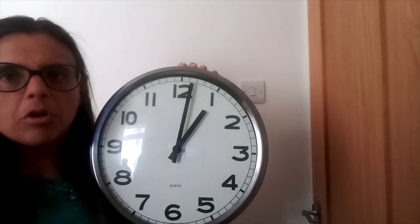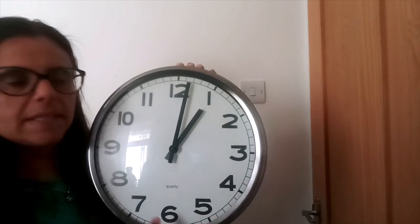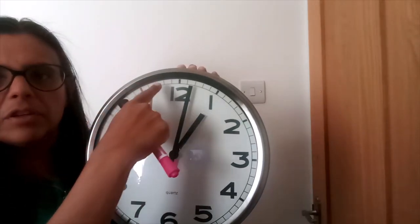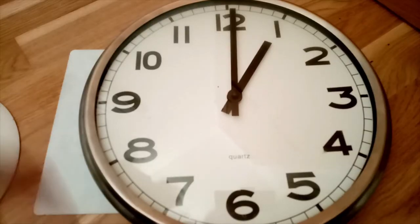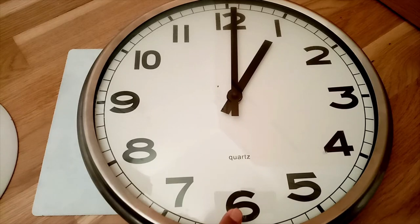Can you see how many numbers we need to draw on our clock? Let's count them: one, two, three, four, five, six, seven, eight, nine, ten, eleven, twelve. That's right — we're going to write the numbers one to twelve on our clock. If you look carefully, twelve is at the top of the clock and six is at the bottom. Let's put those numbers on our circle first.